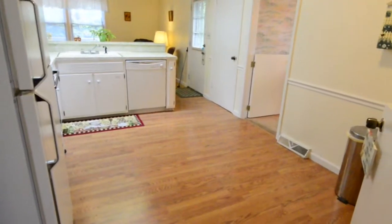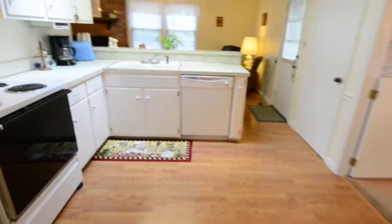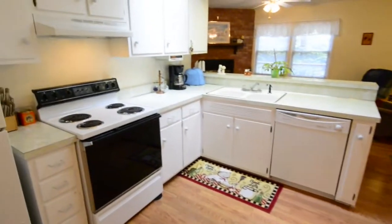Our next stop, a large eat-in kitchen, which, by the way, isn't being used as an eat-in kitchen. It's just set up as a kitchen because of the dining room next door.